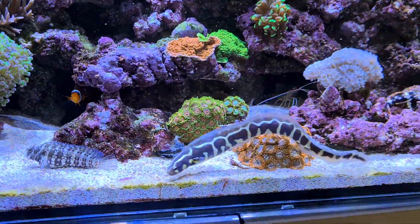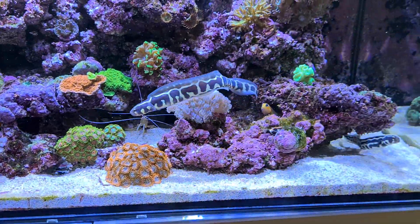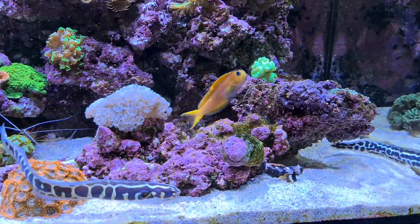You can see the convict goby better now — look at the length of that one, that's the larger one. While there's plenty of food coming out.